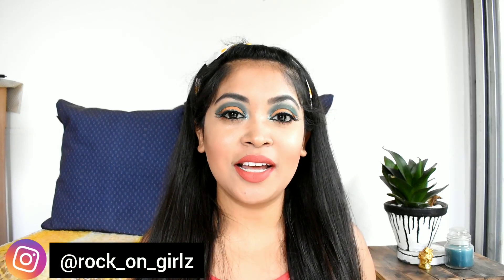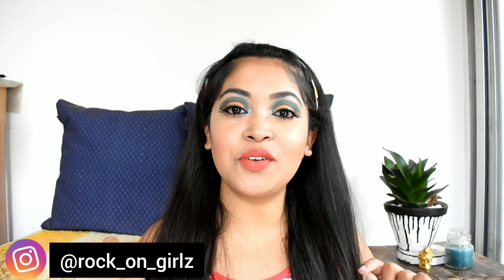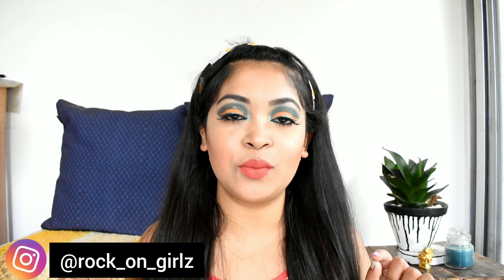So that is my review of this product. Hope this video was helpful to you. If you liked this video, please give me a big thumbs up. If you're new here, don't forget to subscribe to my channel. Follow me on Instagram and I'll see you in my next video soon. Till then, bye!